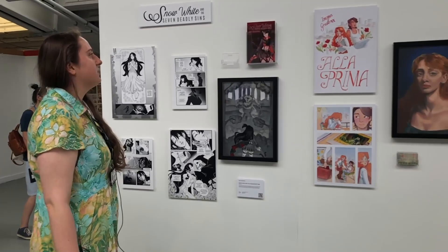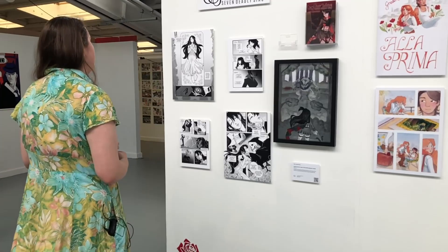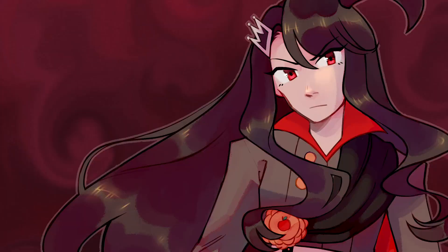This one is made by Lily — Snow White and the Seven Deadly Sins — a darker take on traditional fairy tale stories. She's got a really beautiful, clean, crisp style that is very well done. She also has a gorgeous coloring style and the cover is absolutely stunning.